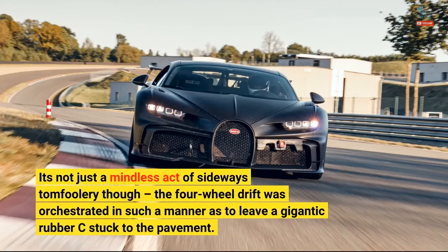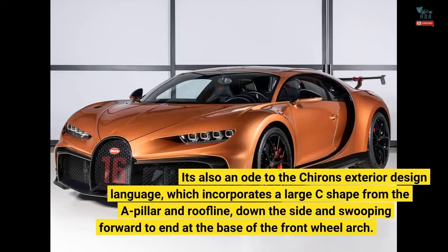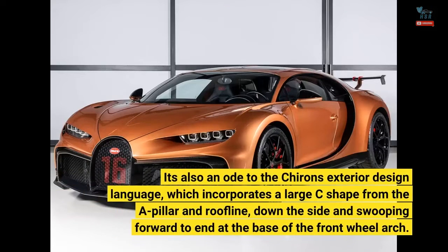It's not just a mindless act of sideways tomfoolery though. The four-wheel drift was orchestrated in such a manner as to leave a gigantic rubber C stuck to the pavement. You probably think the C stands for Chiron — and you'd be partially right. It's also an ode to the Chiron's exterior design language, which incorporates a large C shape from the A-pillar and roofline, down the side and swooping forward to end at the base of the front wheel arch.